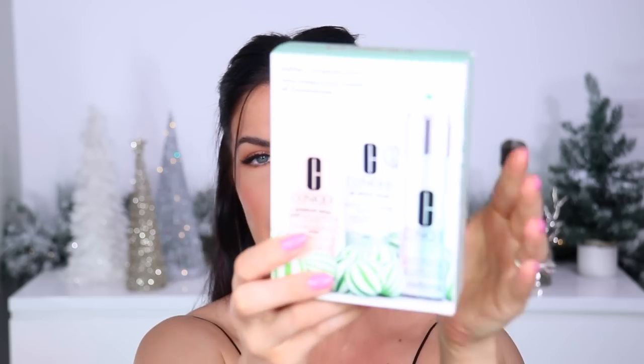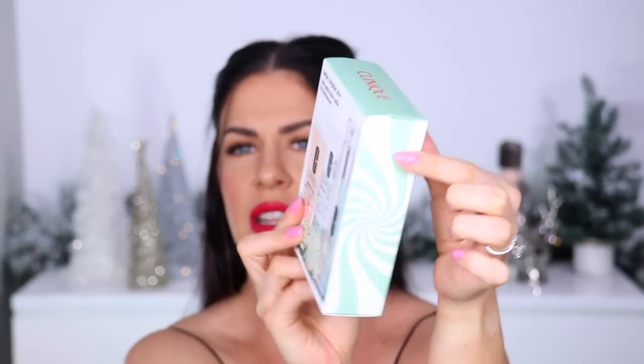The Clinique Kisses set has five of their lipsticks in totally adorable holiday packaging, in a super cute little holiday tin you can reuse for holiday decor — really great value. Then last but not least, the 'Better Brighter Skin Set' with Clinique skincare favorites: the Moisture Surge hydrator, the two-in-one cleansing and exfoliating gel, and their dark spot corrector — all in adorable packaging with swirls all over them. Clinique does amazing gift sets every year.